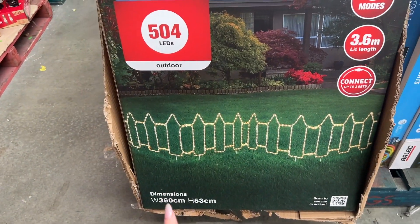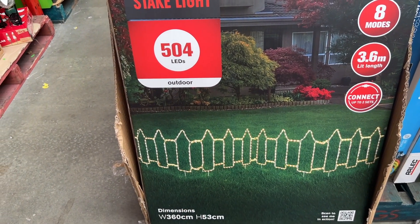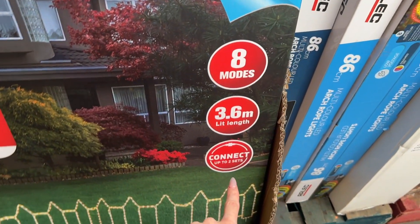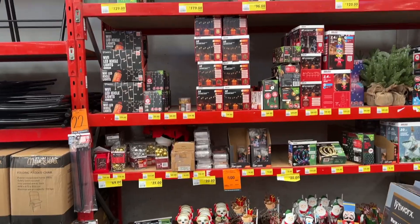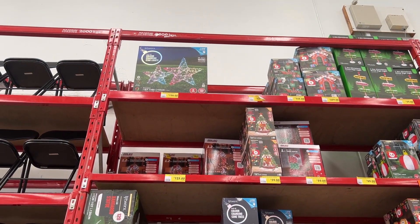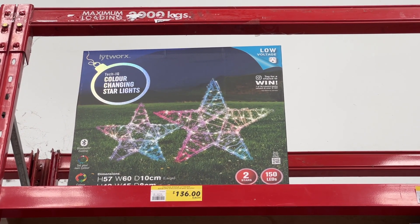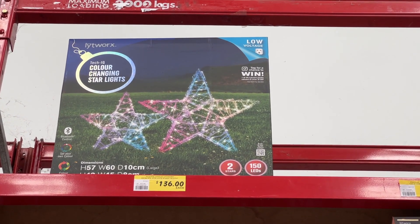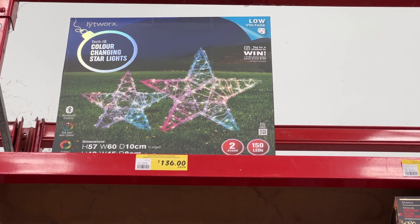Then we have this — it's like a little picket fence LED rope light. 504 LEDs, eight modes, 3.6 metres, and you can connect up to two sets. Just take a look at the shelves here — Bunnings isn't messing around. We have some really beautiful colour-changing star lights — two stars, 150 LEDs, a large one and a small one. It's $136.